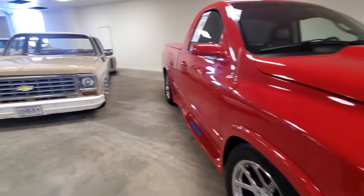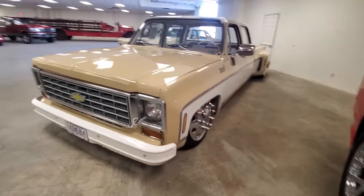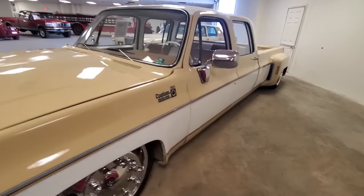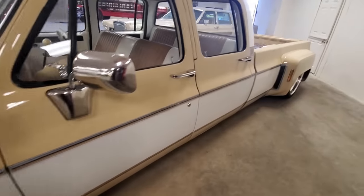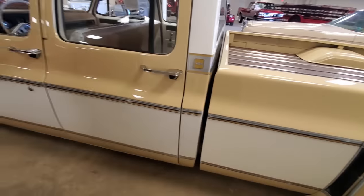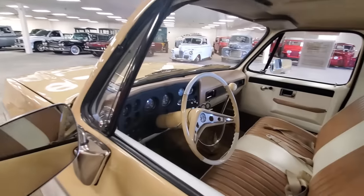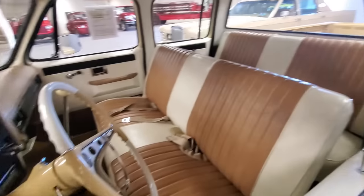I wanted to show you guys this too — dually on airbags. It doesn't get more Americana than a four-door dually long bed. Look at this — just cool, man.